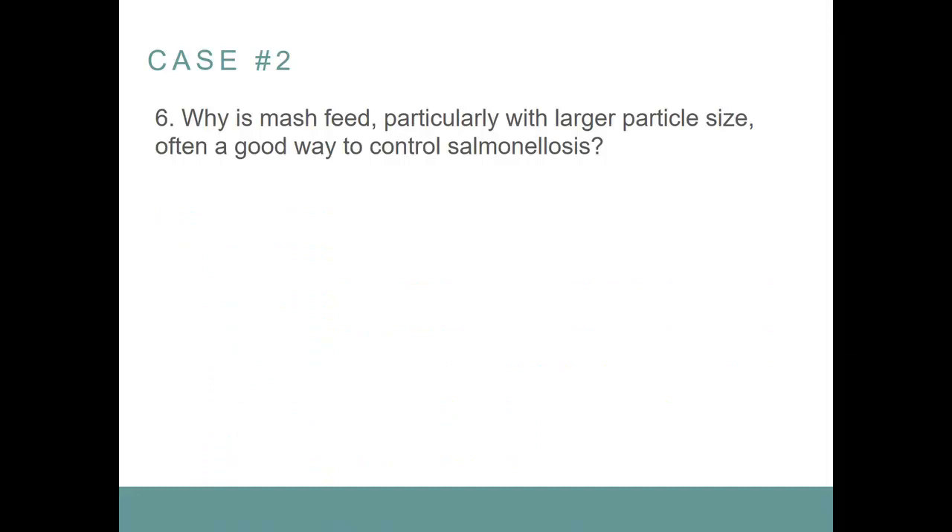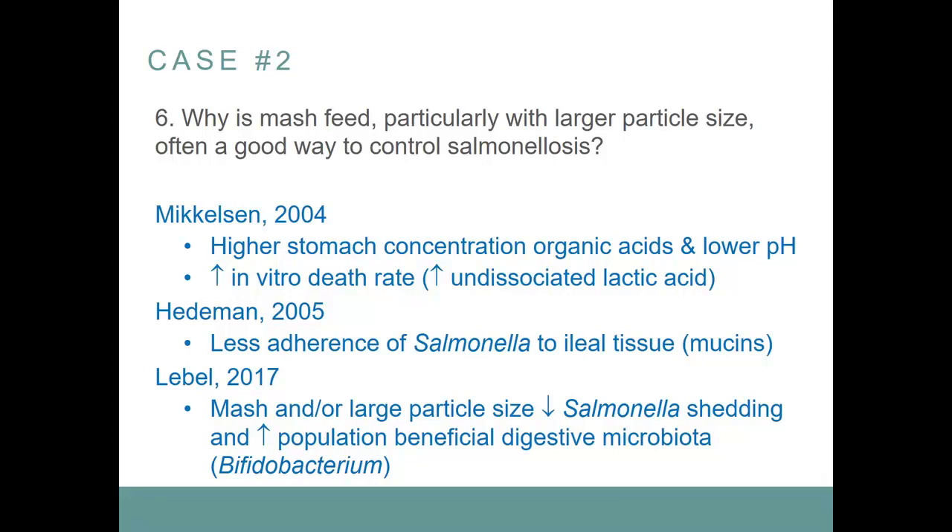Why is mash feed, particularly with large particle size, often a good way to control salmonellosis? Different hypotheses: using mash with large particle size increases the concentration of organic acids and lowers the pH. Taking stomach content from pigs fed this way and putting it in contact with Salmonella increases the in vitro death rate, apparently associated with an increase in undissociated lactic acid. Another reference suggests large particle size mash produces less mucin, which allows Salmonella to adhere to the intestinal mucosa. A 2017 paper says mash and/or large particle size reduce salmonella shedding and increase beneficial digestive microbiota.